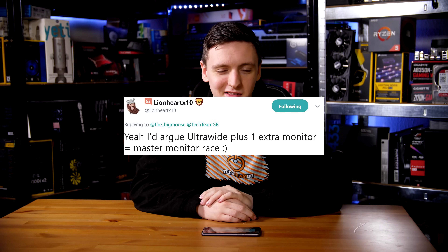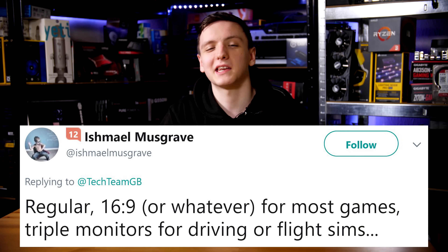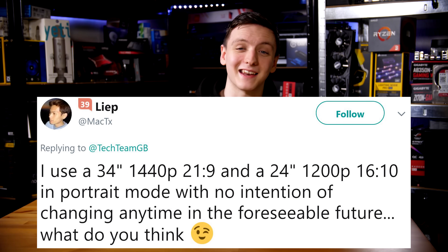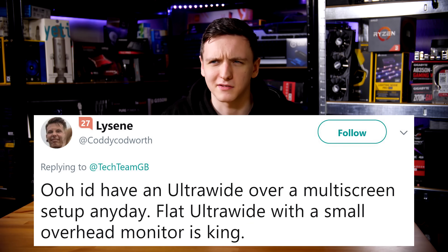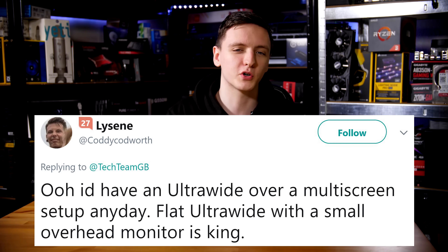Lionheart helpfully points out the multi-monitor master race is kind of where it's at. Ish sits in the 16 by 9 camp unless you're going for a racing sim or flight sim. Mac TX uses a combination of a 21 by 9 and a 16 by 10 monitor, which is a pretty nice combo. And Nathan just switched to an LG ultrawide after returning his AOC one — he prefers a flat panel ultrawide for design work, but says it's still great to game on.